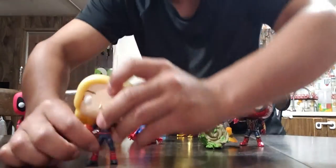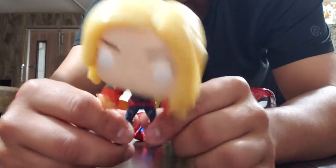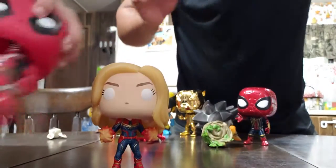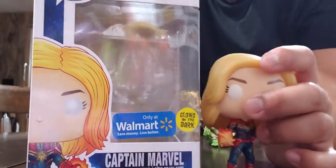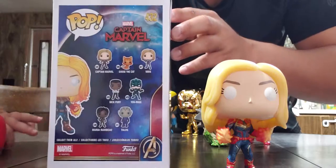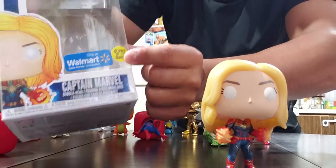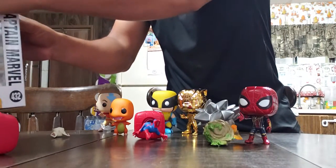I also found this little figure at Walmart — she glows in the dark, which is pretty cool. I still have the box for her. She's Trampton Marble and she glows in the dark.